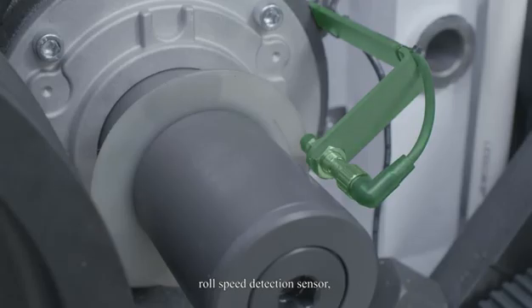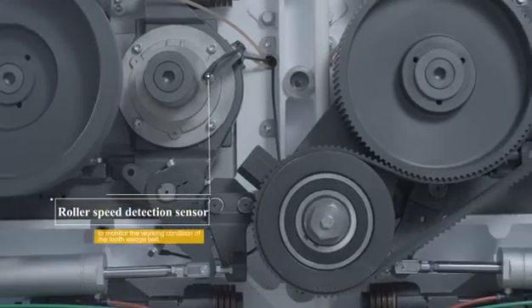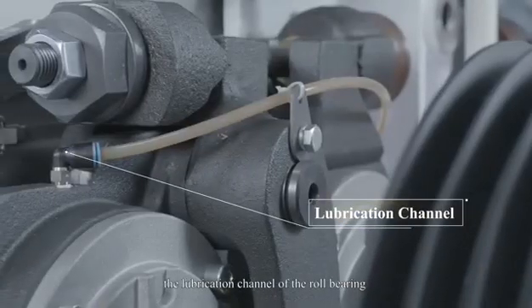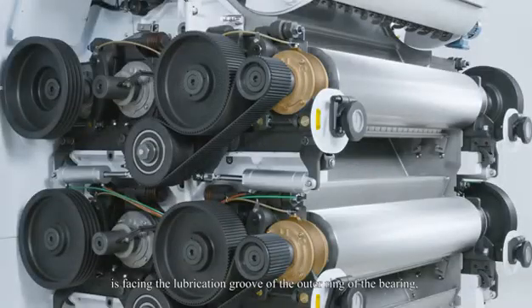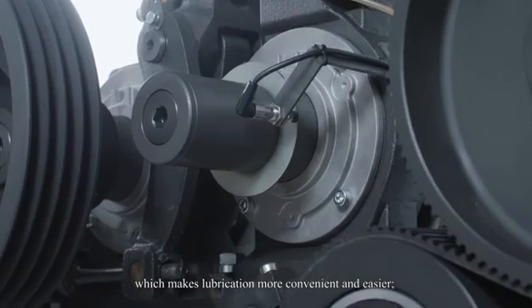The roll speed detection sensor monitors the working condition of the tooth wedge belt. On the Y-Type Roller Mill, the lubrication channel of the roll bearing faces the lubrication groove of the outer ring of the bearing, which makes lubrication more convenient and easier.